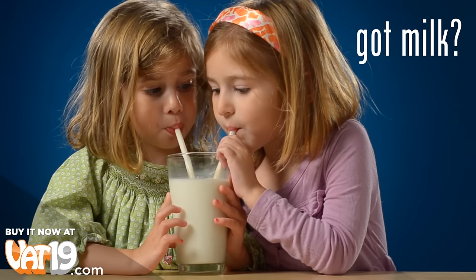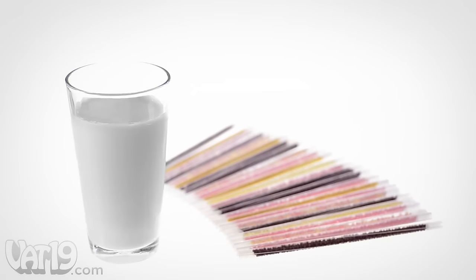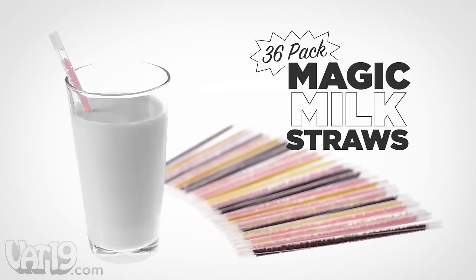Got milk? Good. Got magic milk straws? Even better. Magic milk straws — a fun, mess-free way to enjoy flavored milk.